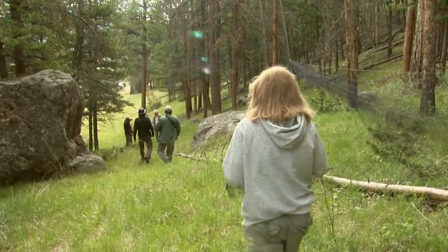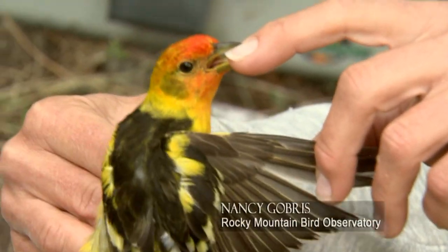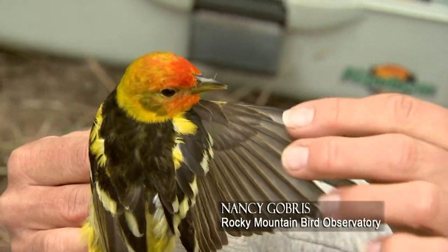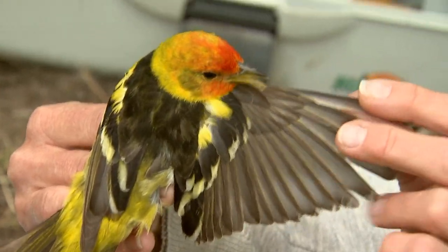They have invited us to participate in the placement of geolocators on these precious captives. This is a second year bird — it was hatched sometime last year, a second year male. I know that because there are some replaced feathers and some retained feathers.